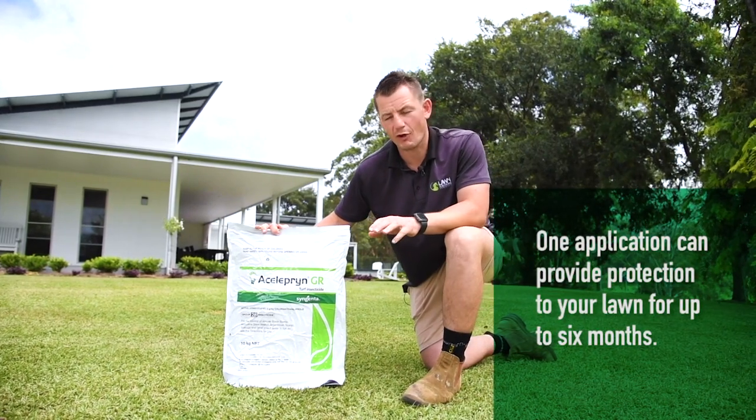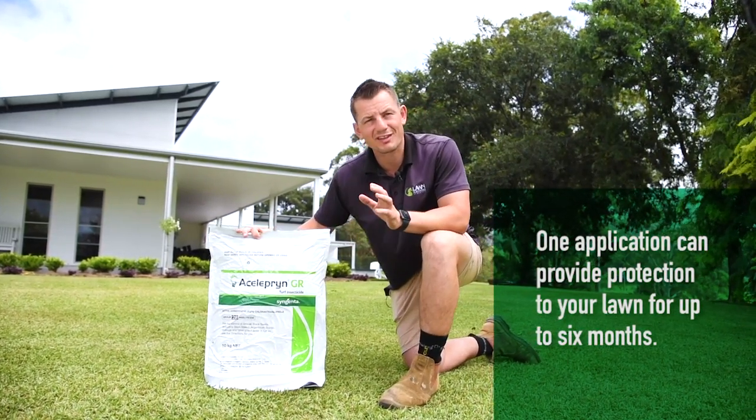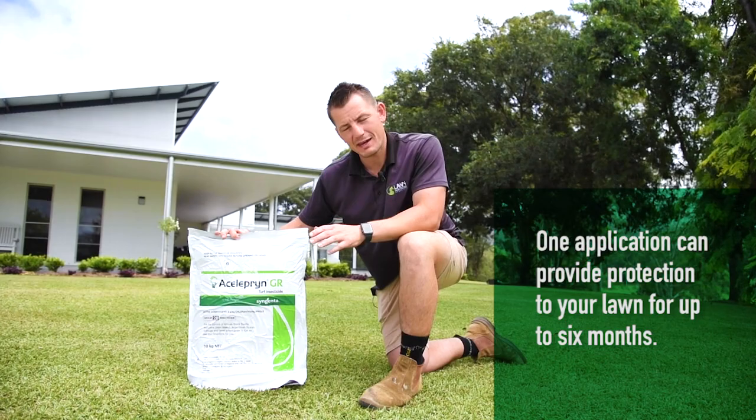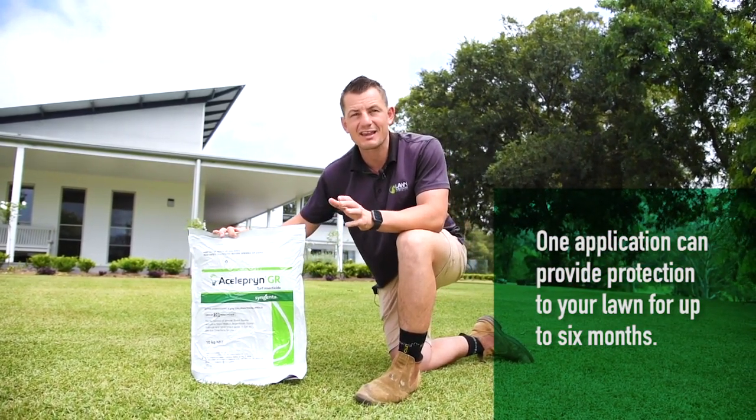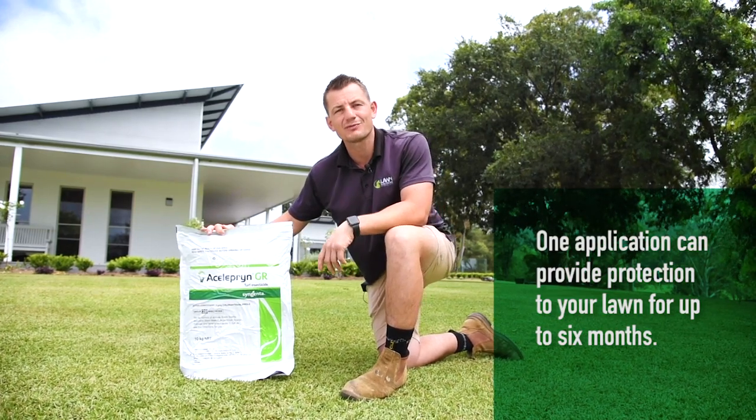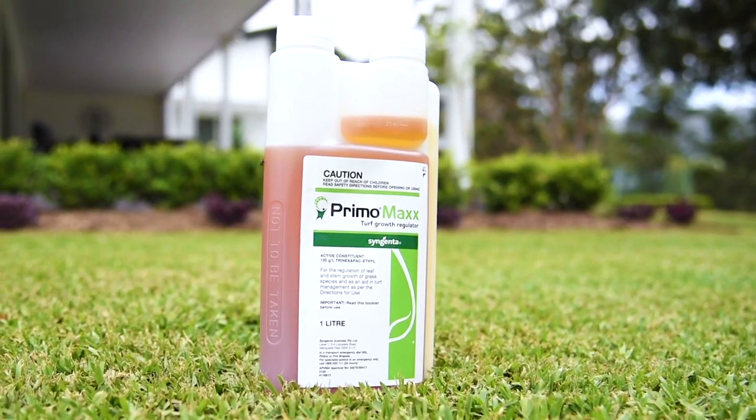A single application can provide protection for your lawn for up to six months. Now available in a convenient granule formulation, this no-spray option means ease of use and minimal disruption to the environment.